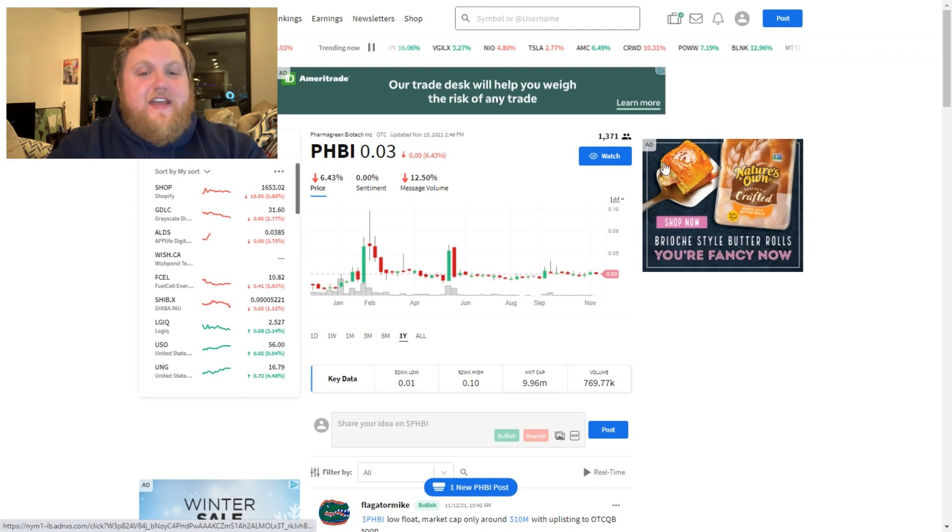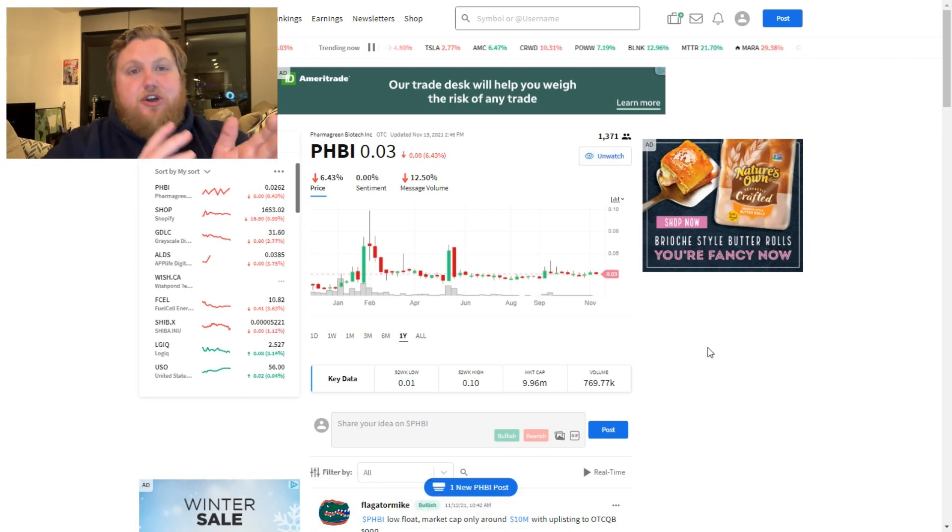The ticker symbol will be PHBI and it will be trading on the OTC markets. Be sure to hit the watch button as we hear some of the material going through their investor deck today. It might not be an opportunity you want to look at right now, but it might be something where you look for some catalysts to see if it's going in the right direction in order to reduce risk. Give yourself an opportunity by watching it on StockTwits or Twitter for some news coming out of Pharmagreen before you potentially make that investment, or if you like what you see, be sure to invest today on ticker symbol PHBI.